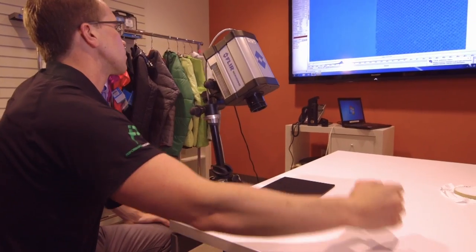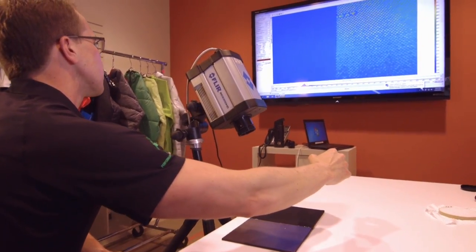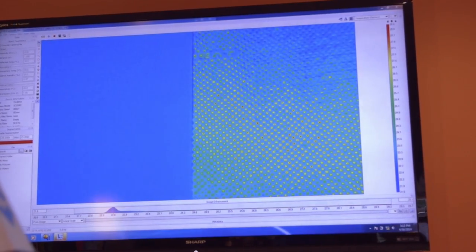So we purchased a FLIR thermal camera and we started using that to basically show that it's working and reflecting heat. We took that to trade shows, we showed our sales reps. We made training videos with that to really get people to buy in that it's actually reflecting heat and that's why it's working.